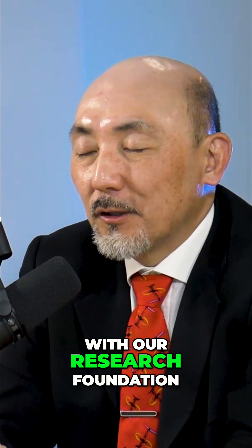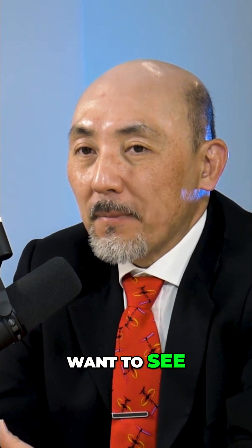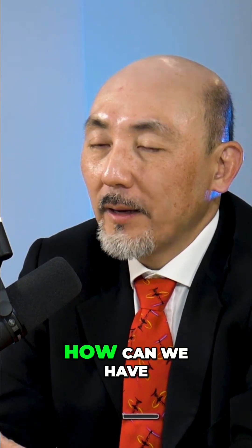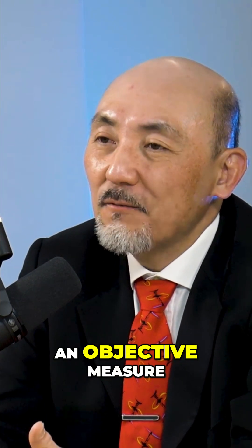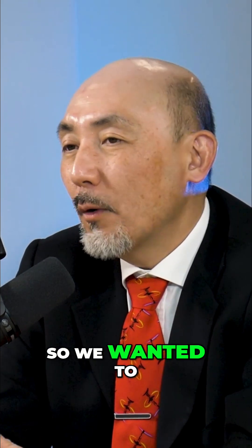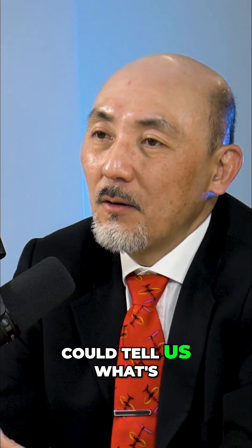We are working now with our research foundation in biomarkers because we want to see how we can show that the patient is improving. How can we have an objective measure, because so far we have only subjective measures. So we wanted to verify a biomarker that could tell us what's going on.